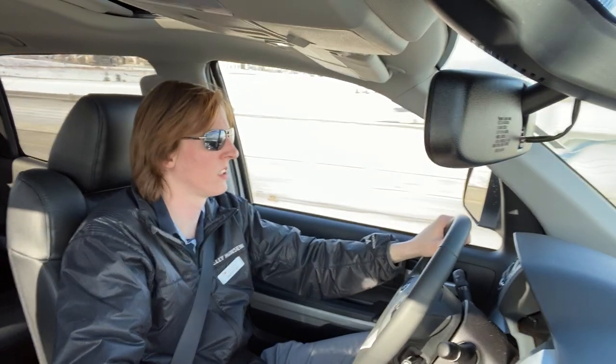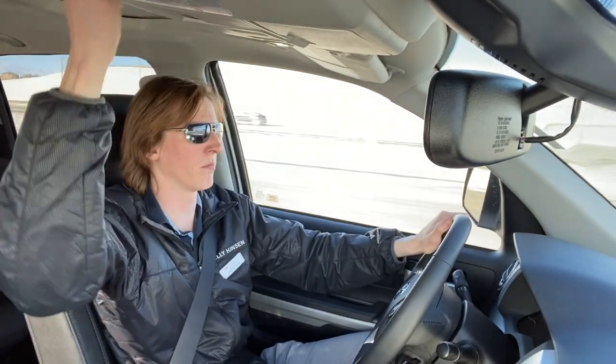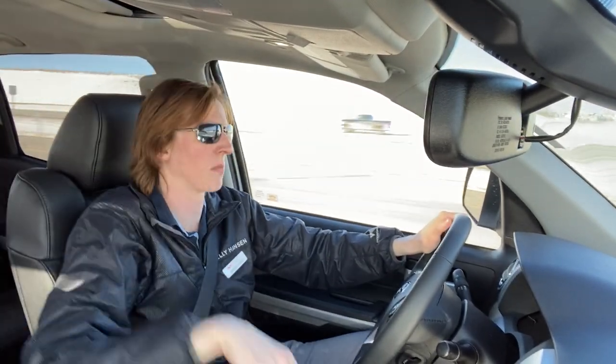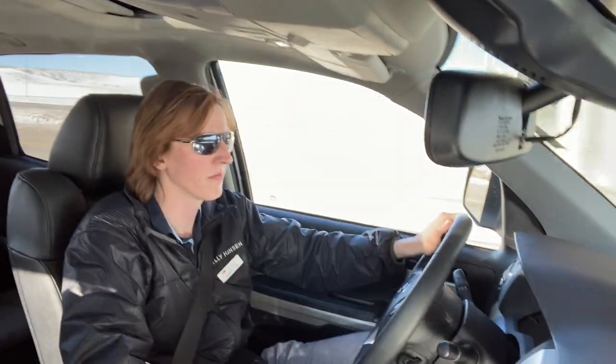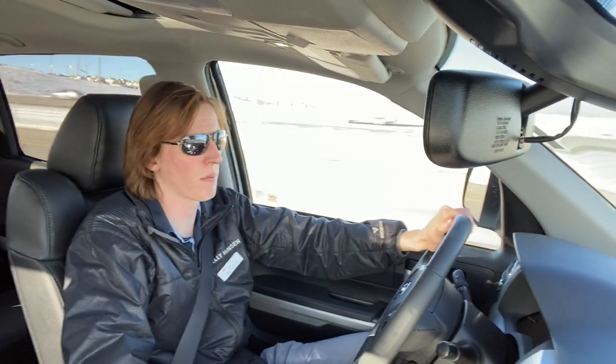There's a nice moonroof in this model — just helps open up the cab and make it feel brighter, which I really enjoy and a lot of people do too. Of course if it's too bright just close it, but I like it open. This particular Tundra also has a hard tri-fold tonneau cover on the back.